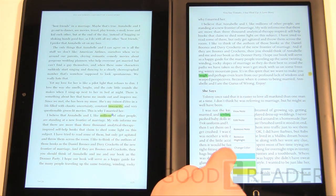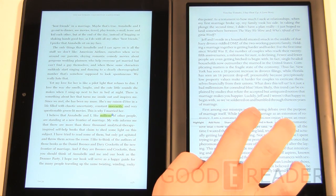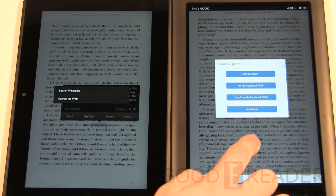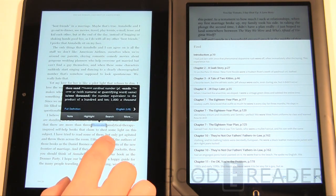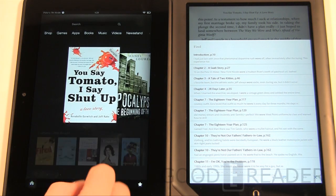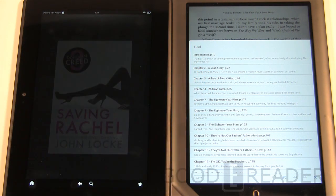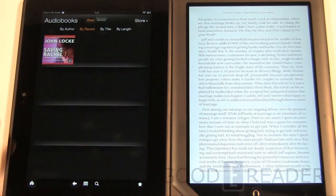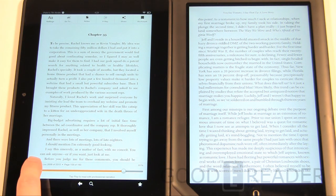On the Nook, you can change highlight colors so different highlights mean different things. Long-pressing text lets you share a quote to Twitter or Facebook, and search the web. On the Kindle, you get Wikipedia and Google search options from a long press — the Nook also has Wikipedia and Google options.